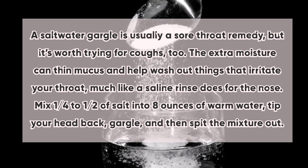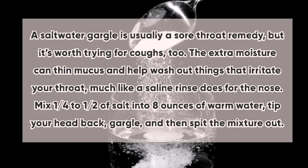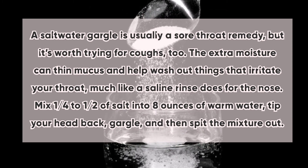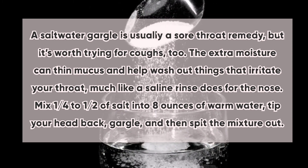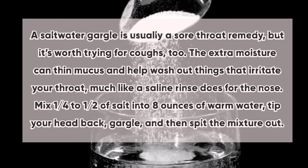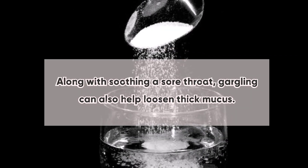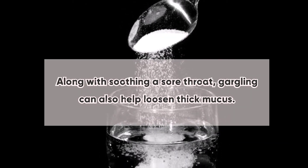Number three: salt water gargle. A saltwater gargle is usually a sore throat remedy, but it's worth trying for coughs too. The extra moisture can thin mucus and help wash out things that irritate your throat, much like a saline rinse does for the nose. Mix one quarter to one half teaspoon of salt into eight ounces of warm water, tip your head back, gargle, and then spit the mixture out. Gargling can also help loosen thick mucus.